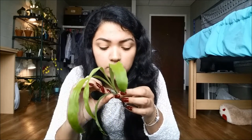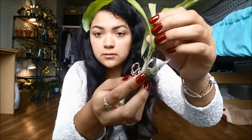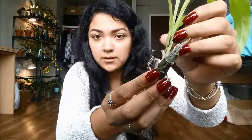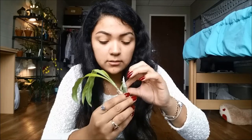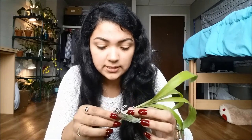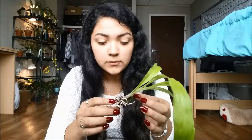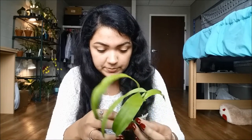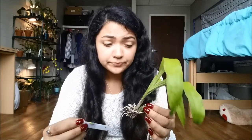Oh no. I'm hoping that's not rot or anything. Can you guys see that brown thing right there? It definitely looks like rot. I'm going to check this out — hopefully it's not rot. It looks like it has roots but they're pretty dried up, so hopefully it'll put up more. Fingers crossed — I really wanted the Pierre Corrette.